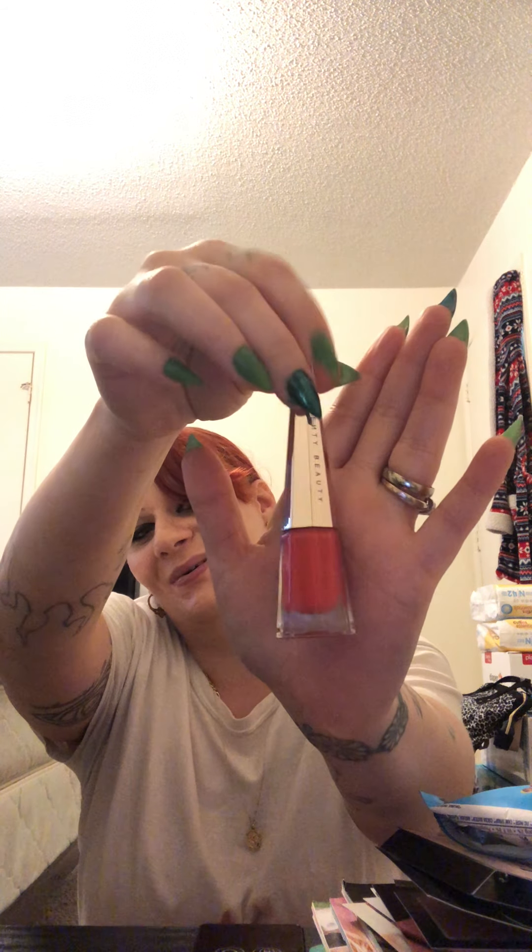Oh, that is so beautiful — let me turn the lamp on so you can see it better. It's so pretty, oh my god, I love it! It looked red online, which is why I picked it. It smells like mustard — I don't know why it smells like that. The doe-foot applicator brush is very unique; I've never seen one shaped like that. It's almost shaped kind of like a beauty blender. That's interesting.